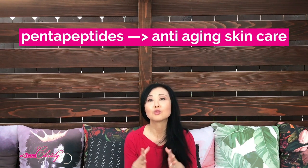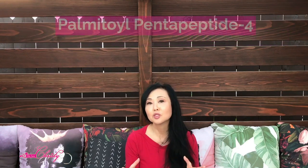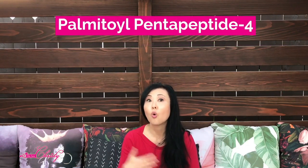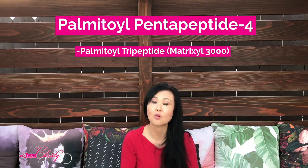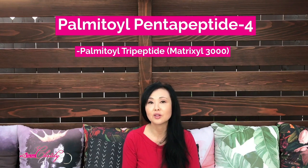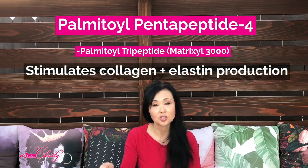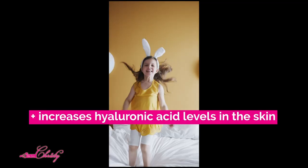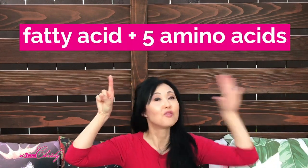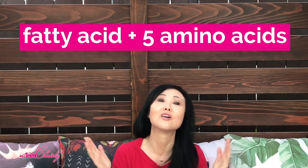Pentapeptides are one of the most commonly used peptides in anti-aging skincare. If you see palmitoyl pentapeptide-4 or palmitoyl tripeptide — otherwise known as Matrixyl 3000, the trademark name — this is very common in anti-aging. It helps with wrinkle reduction by increasing collagen and elastin production, and it also helps increase hyaluronic acid levels in the skin. It's essentially a fatty acid plus 5 amino acids that work together in the lower levels of your skin.